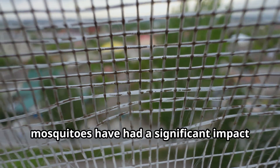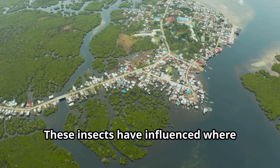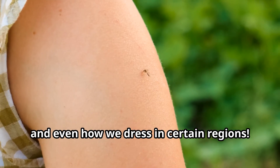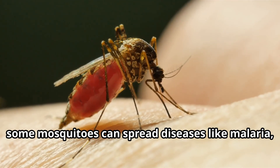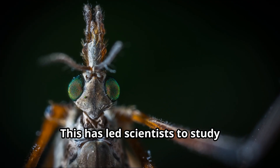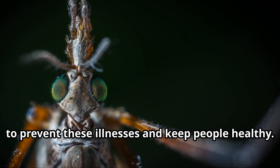Throughout history, mosquitoes have had a significant impact on human lives. These insects have influenced where people build cities, how we design our homes, and even how we dress in certain regions. Unfortunately, some mosquitoes can spread diseases like malaria, dengue fever, and Zika virus. This has led scientists to study mosquitoes very carefully to develop ways to prevent these illnesses and keep people healthy.